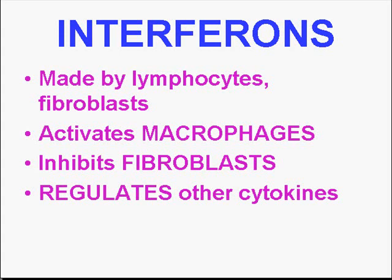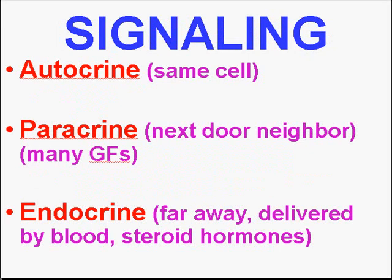They're like all cytokines — polypeptides. They're made by lymphocytes and fibroblasts, and they activate macrophages to do all the things that macrophages have to do. They generally inhibit fibroblasts, but like the TNF compounds, they also regulate other cytokines. Interferons are extremely important in viral and other types of immunity as well.